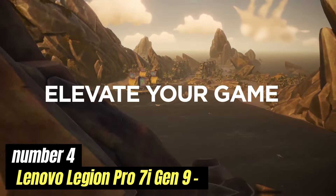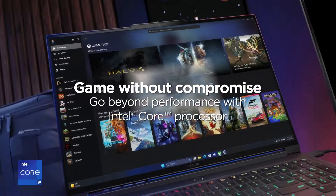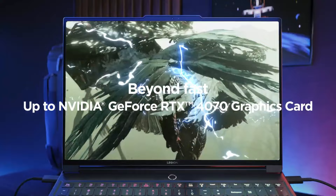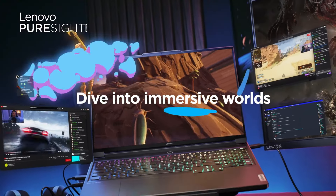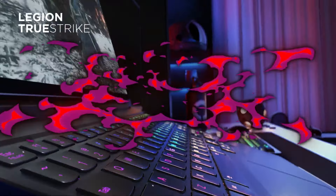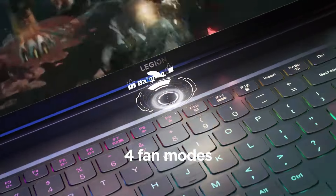Number 4: Lenovo Legion Pro 7i Gen 9. The Lenovo Legion Pro 7i Gen 9 is a powerhouse designed for avid gamers and professionals alike. This cutting-edge gaming laptop is packed with high-performance components that ensure seamless gameplay and efficient multitasking. With its sleek and aggressive design, the Legion Pro 7i not only looks the part, but also boasts an impressive array of features. At the heart of the device is Intel's latest generation processor, which delivers exceptional speed and performance, allowing users to tackle even the most demanding games and applications with ease. Coupled with a robust Nvidia graphics card, the Legion Pro 7i can handle graphically intensive titles, providing stunning visuals and smooth frame rates.